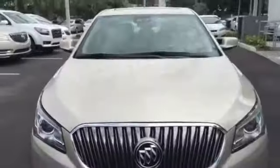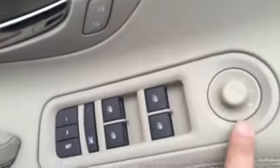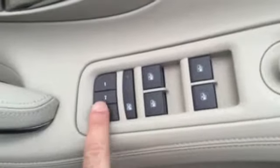Directional signals on the mirrors for increased safety, lane departure warning, forward collision alert. Safety systems, mirror controls, window controls, memory seat, trunk release, 10-way power driver seat, and a heads-up display.